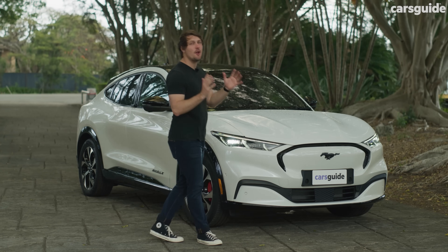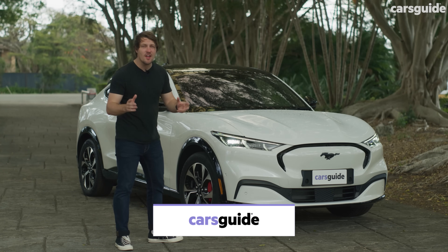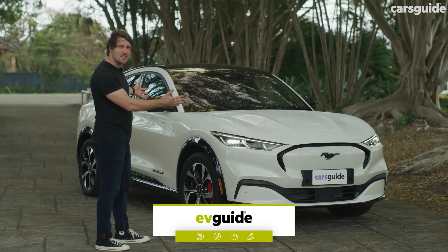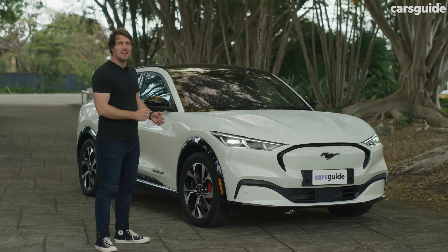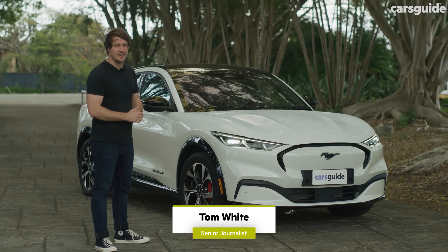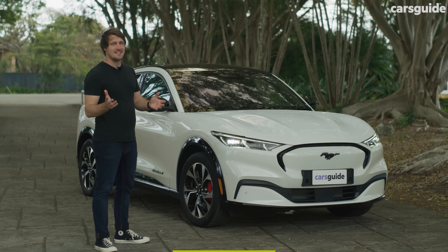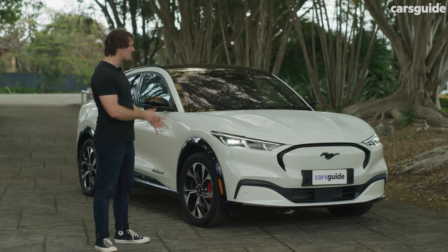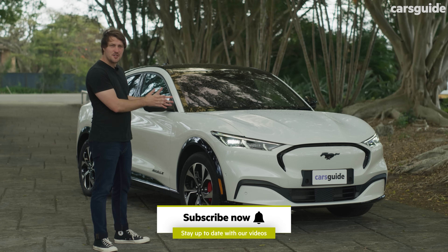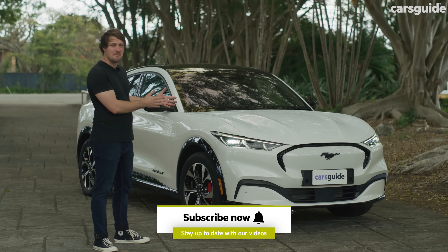That is the Mustang badge, and no brand caught more controversy than Ford when it stuck that badge on this mid-size SUV. Today we're looking at the Mustang Mach-E, which after a long delay is finally available in Australia. The question is: is it too little too late now that most of this car's rivals are more established in our market? Or is there something truly special about this car? Does it earn that Mustang badge?